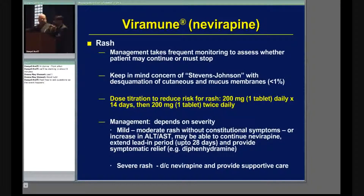Viramune can also cause hepatitis. Hepatitis, as we talked about earlier, can be due to viruses, but in this scenario, it can be due to the medication.